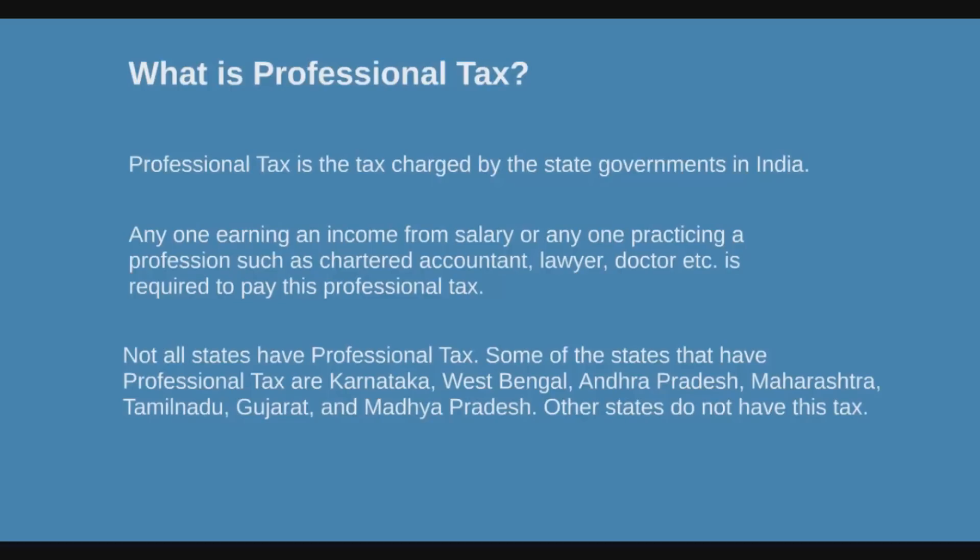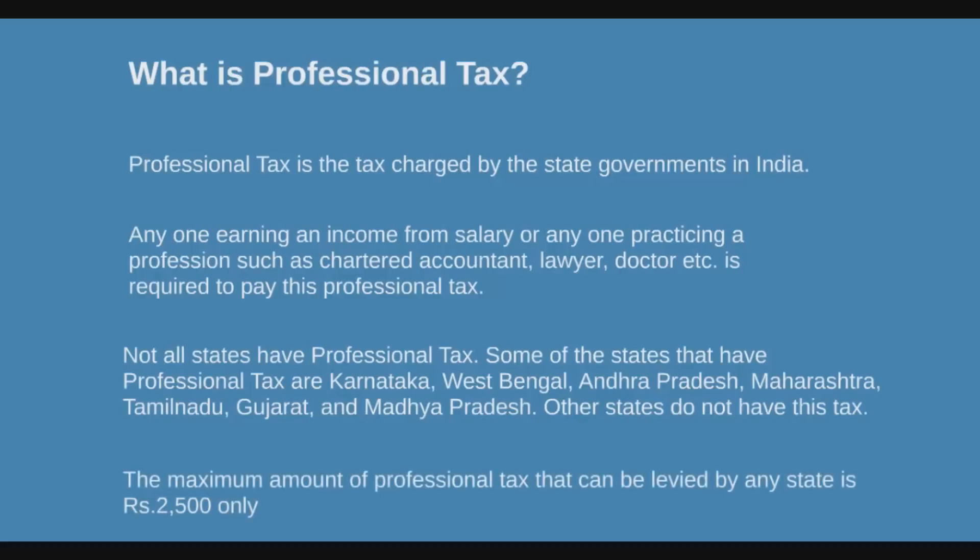Some of the states that have this tax are Karnataka, West Bengal, Andhra Pradesh, Maharashtra, Tamil Nadu, Gujarat, and Madhya Pradesh. Other states do not have this tax.